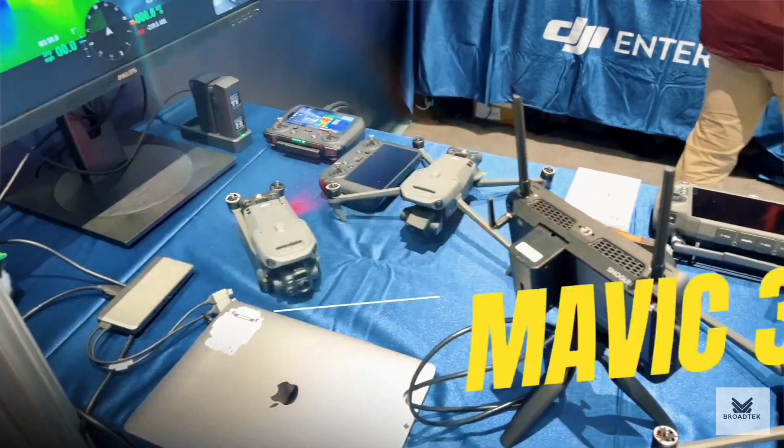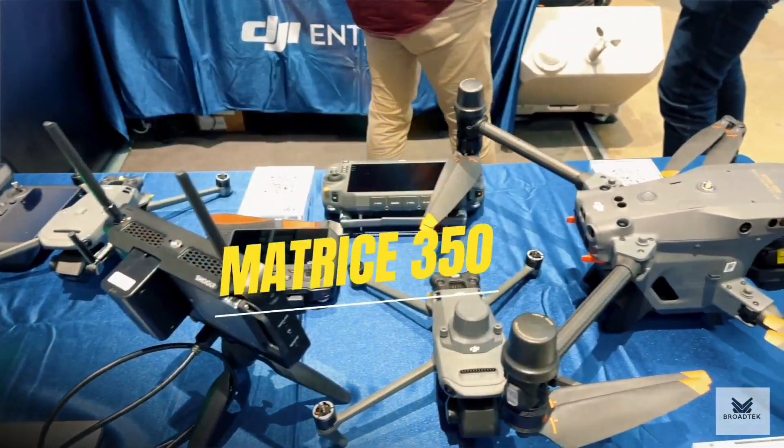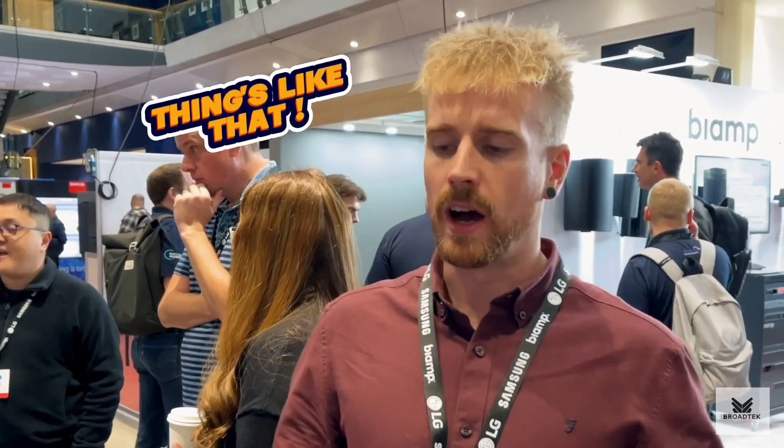This is the DJI Enterprise range of drones. We have the smaller Mavic 3s over here, then we've got the M30 here and the Matrice 350 over here. There's also a Dock 2, and these are used in a variety of different environments for the public sector, geospatial, mapping, things like that.